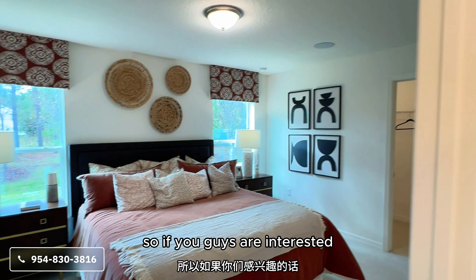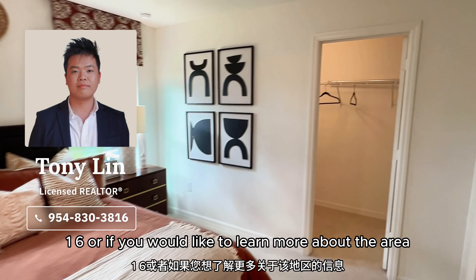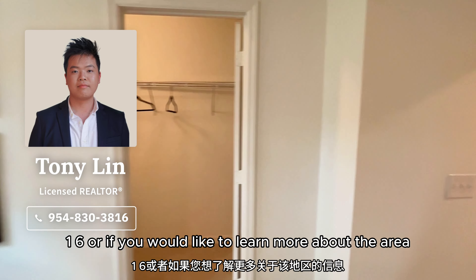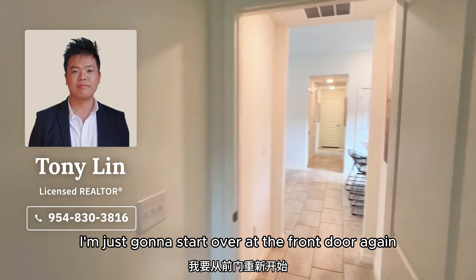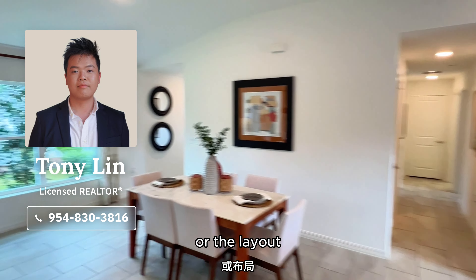If you guys are interested, definitely feel free to reach out — my number is 954-830-3816. Or if you'd like to learn more about the area, I'm going to start over at the front door again so you guys have a better idea of the layout.